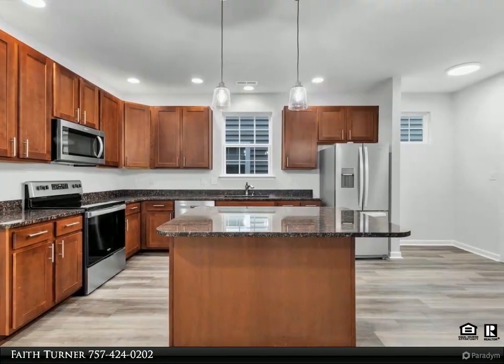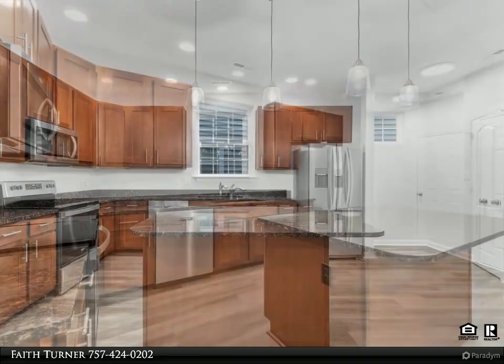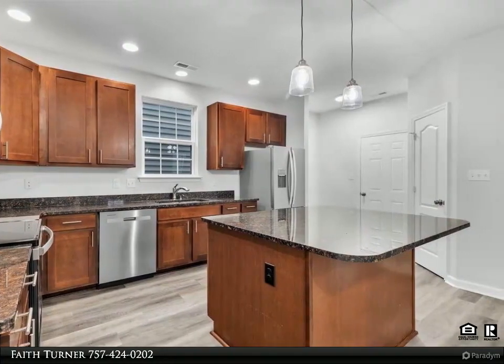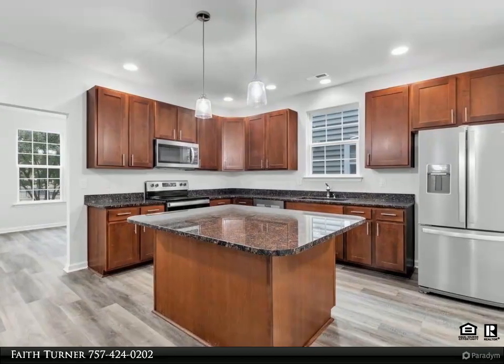Large formal dining room. Primary suite with walk-in closet and private bath with dual vanities and large soaking tub. Second floor laundry room, attached garage, off-street parking, and covered front and rear porches.